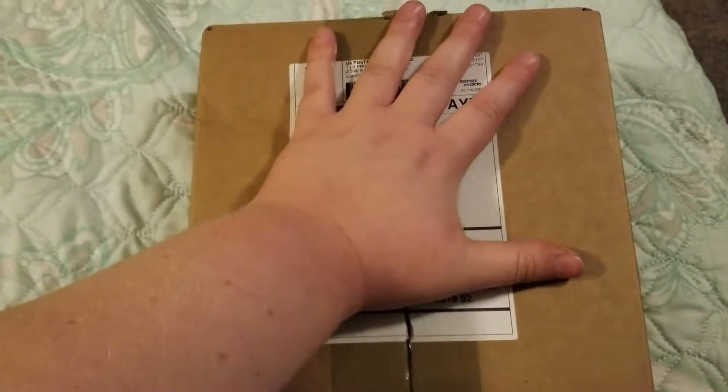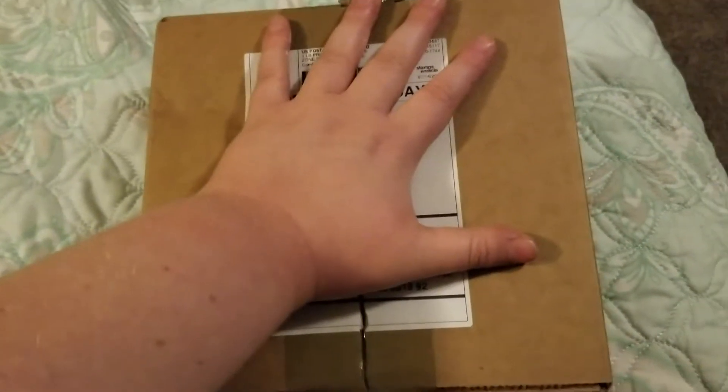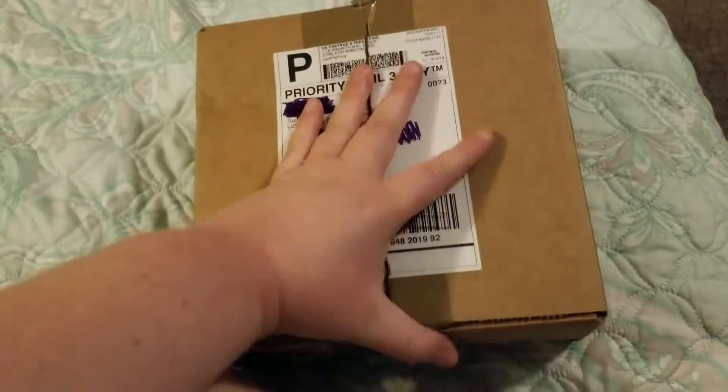This is the birthday present that my friend got me. I already opened it, but I'm showing you guys because I don't upload enough. My birthday's tomorrow.